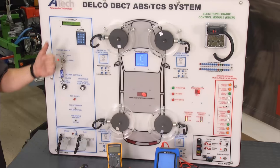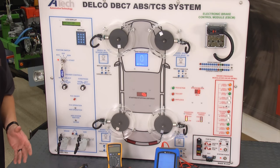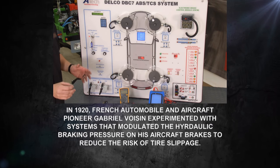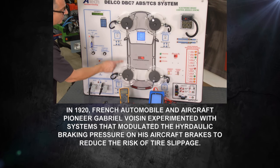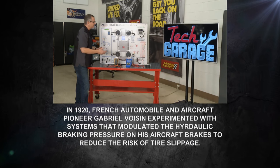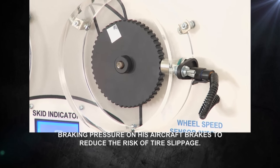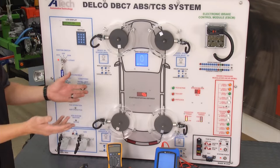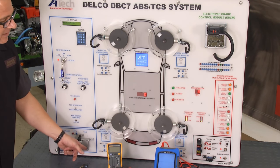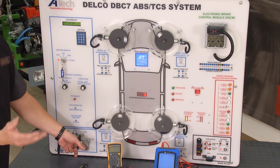ABS — anti-lock braking systems. What is it and how does it work? Our friends at A-Tech sent us an ABS trainer, everything right here on the board for your view. Each one of the wheels has a tooth ring and a wheel speed sensor. When you take off, the tooth ring spins and the magnetic pickup of the sensor picks up a signal and reports back to the computer. As the wheels speed up, it's reporting — everybody's happy, ten across the board.